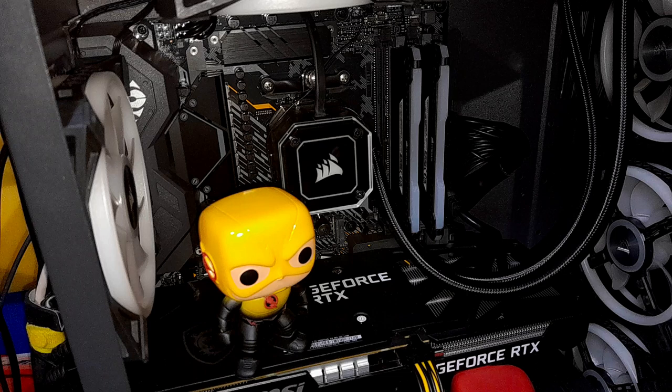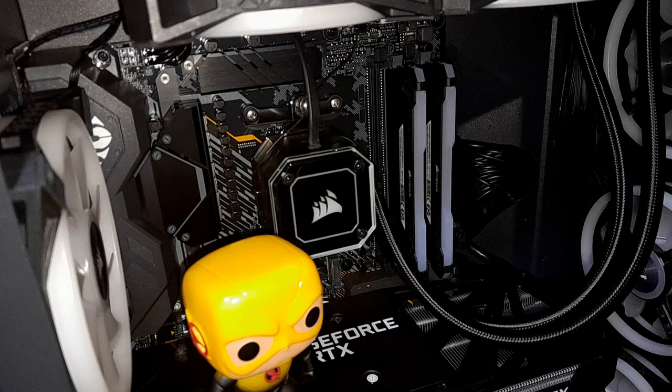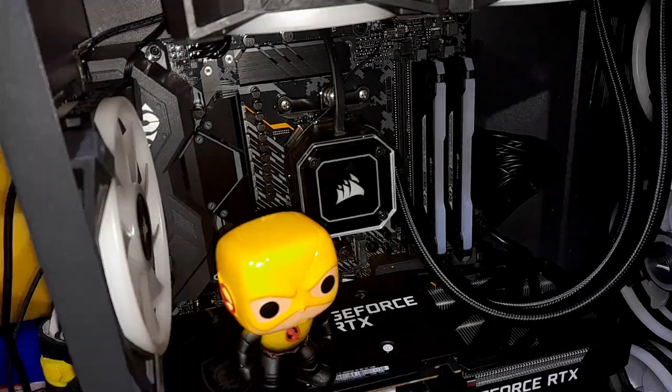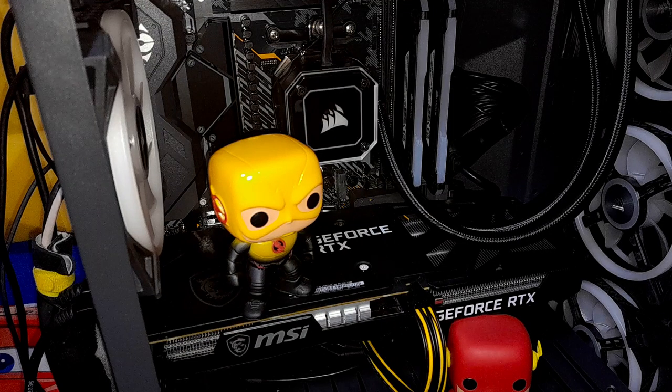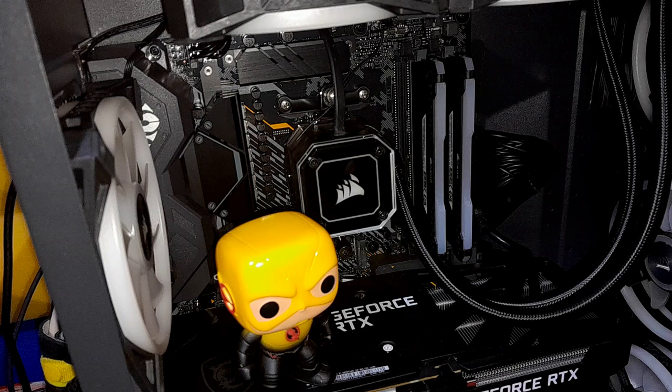That's a 3060 Ti right there — MSI, I've had it for about a month. Before that I had an RX 580, a 2060 Super, and a few other graphics cards. Those are Corsair fans — all of them. The radiator fans are QL fans; it came with LL fans but I wanted dual-ring so I switched them. The QL fans aren't really radiator fans — they're more for looks — so they don't blow as hard as the LLs that were intended for radiators.